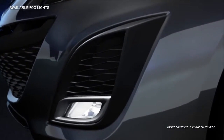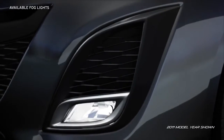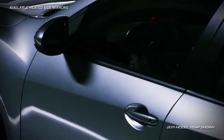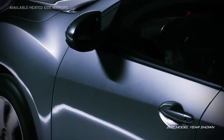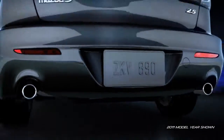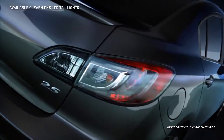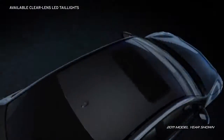Available bright halogen fog lights with an angled silver surround blend seamlessly into the front corners of the Mazda 3. And available heated side mirrors are a stylish and safe addition. The available sporty dual exhaust outlets with chrome accents and bold available LED taillights make a brilliant parting visual as you leave the ordinary in the dust.